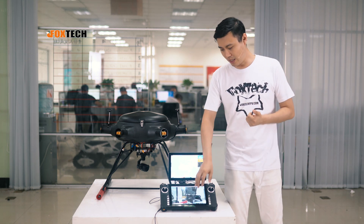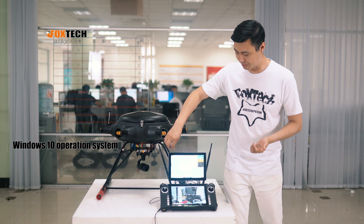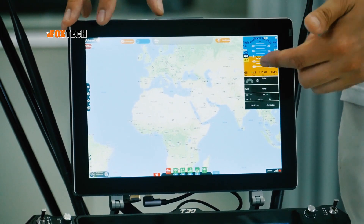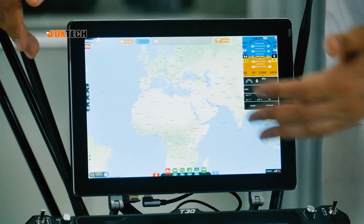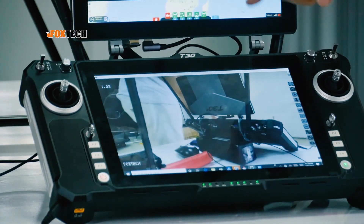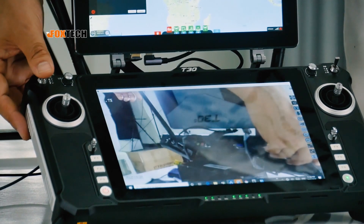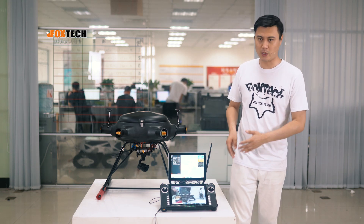The computer runs Windows 10 with a touchscreen. We have HeadX ground station software installed, and we can use the touchscreen to do operations and settings directly here. You can also see the wireless video coming from the camera — you can move and zoom it very easily.